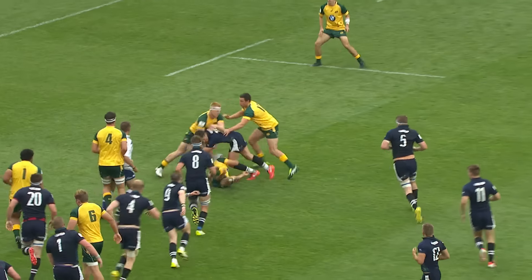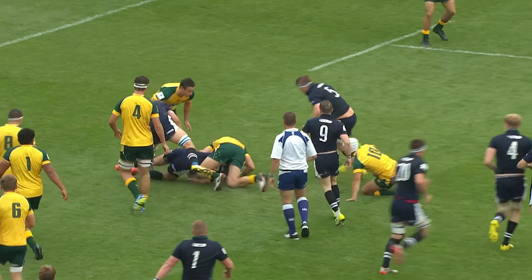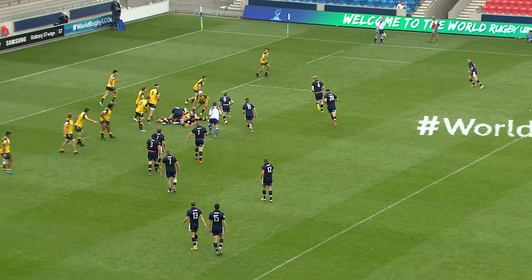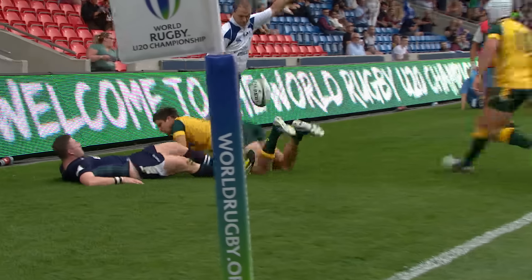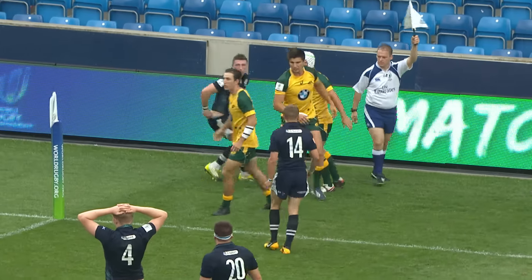Now it's released, Hastings darts back inside, needs his support, cannot afford to get isolated here. Lays the ball up again to Fraser, dances around the edge. Fraser dances towards the corner, can't quite make it and is brilliantly tackled into touch.